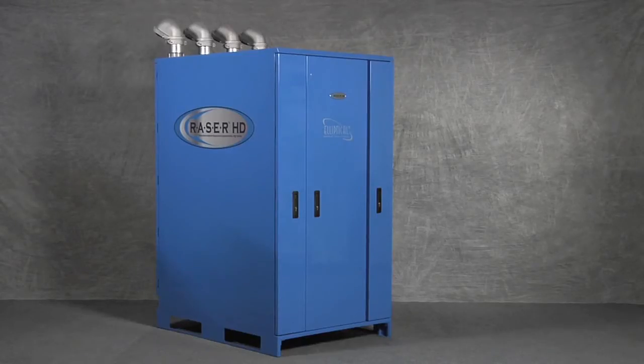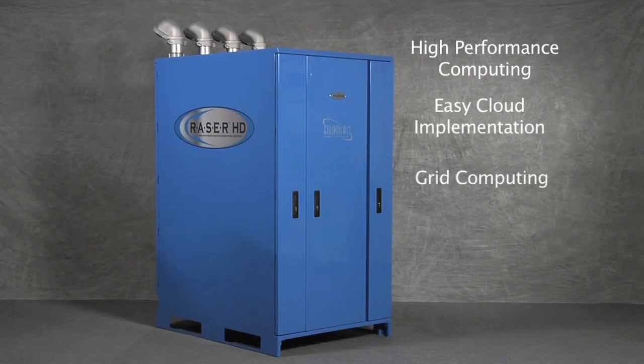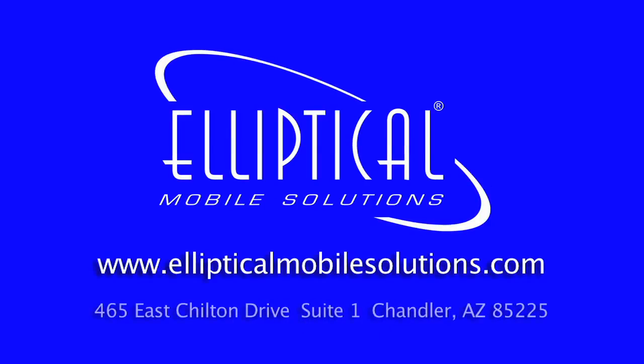These multiple interfaces make the Razor HD the most powerful and easy to implement containerized data center product on the market today. It provides the perfect platform for high performance computing, easy cloud implementation, grid computing, high density zones, and data center hot zones. We thank you for your time today. If you have any questions, don't hesitate to call us at 480-924-0547 or visit our website at www.ellipticalmobilesolutions.com.